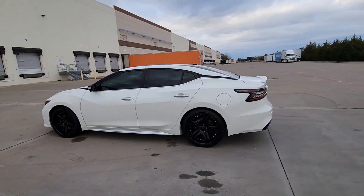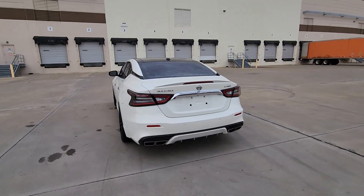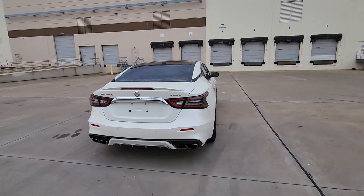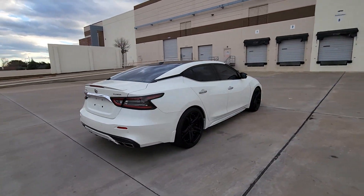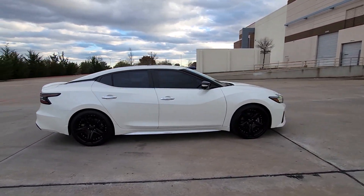Picture yourself in the 2020 Nissan Maxima. With less than 60,000 miles on the odometer, this vehicle provides excellent value. Enjoy the rush of driving pleasure that comes standard with this high-performing Maxima.